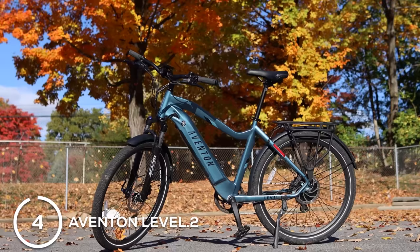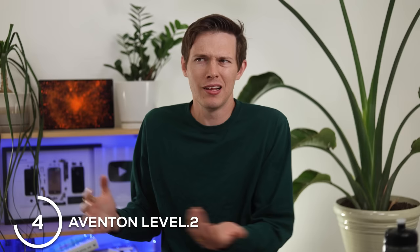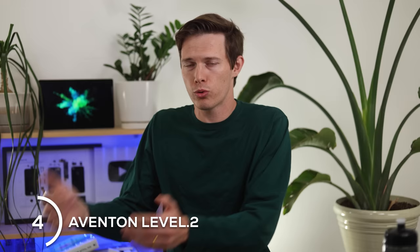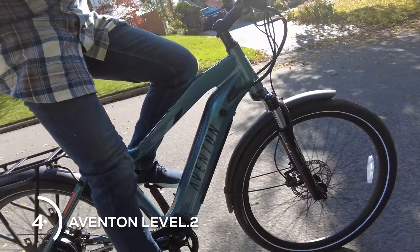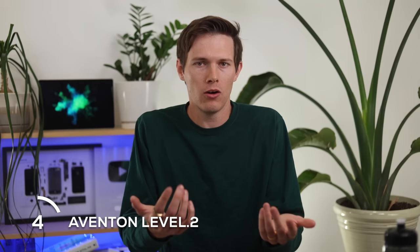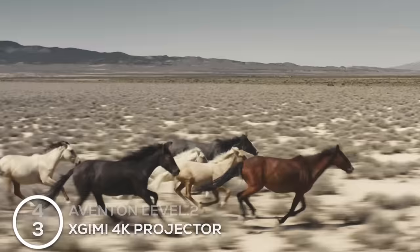Something a little less extreme is the Aventon Level 2 e-bike. I think everybody would appreciate an e-bike unless you're already a hardcore cyclist biking at 25 miles per hour. For anyone else doing about 13 miles per hour on a bike ride, get the Aventon Level 2 — it has a torque sensor so you still work just as much, but instead of going 14 miles per hour you go 28 miles per hour. You get a great workout, you can go further, go faster, and it has a built-in headlight and speed display. Or if you're lazy, just use the throttle up to 20 miles per hour.